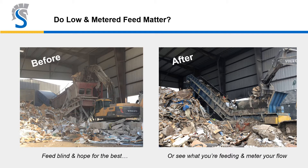Do low and metered feed make a difference? No question about it. Look at the left slide versus the right — blindly feeding into one versus seeing everything going into two. Apron feeders can mechanically meter the feed after you've spread the material out and see everything that goes in. Whether you're feeding a shredder or a C&D line, it's always a valuable way to do it.